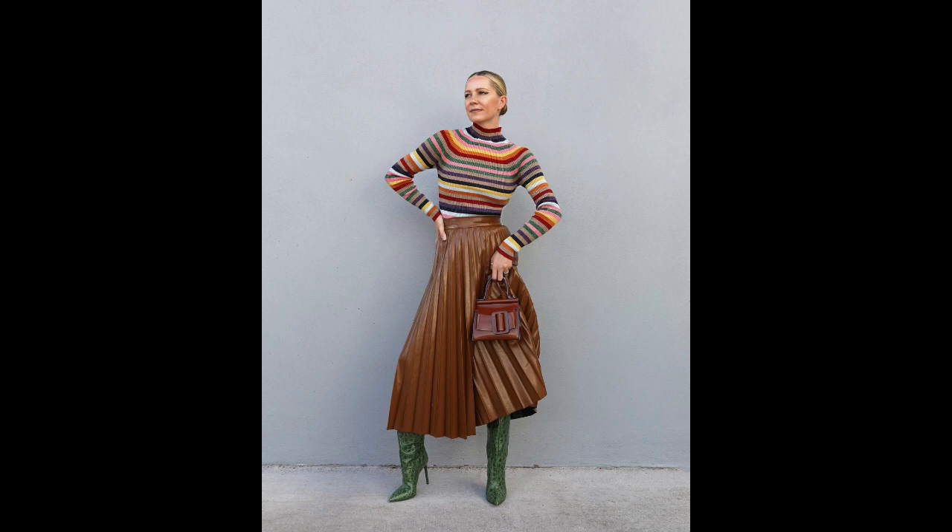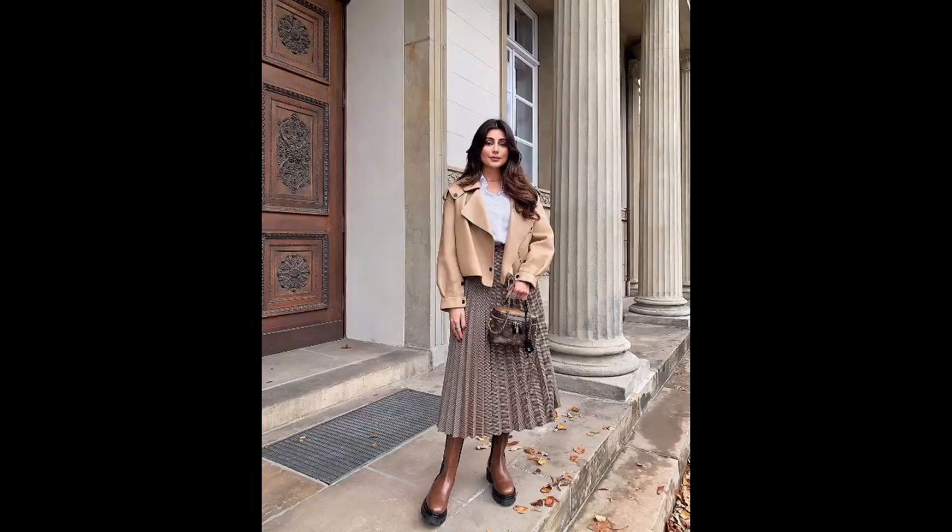Fringed skirts: Fringe decorations will be ubiquitous this spring across all types of clothing, shoes, and accessories. Fringe can be found at the bottom of the skirt, sewn into the side seams, or placed diagonally on the front of the skirt. Skirts with fringe offer a dynamic and eye-catching addition to any woman's wardrobe.